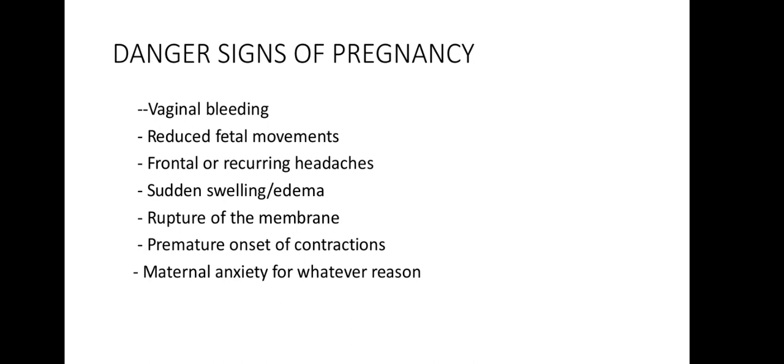The renal pelvis and ureters dilate and lengthen, and there is increased urinary stasis, which increases the risk of infection and stone formation.